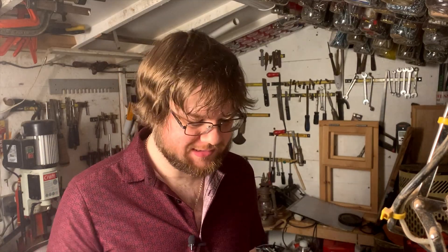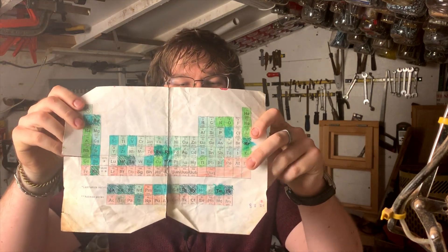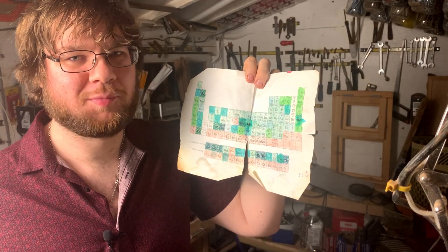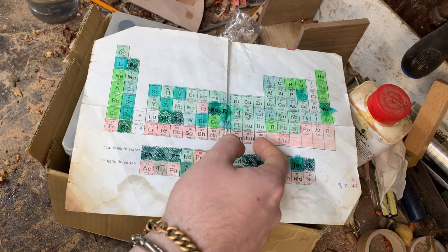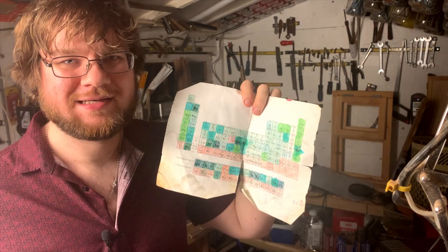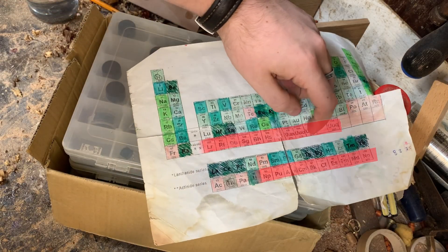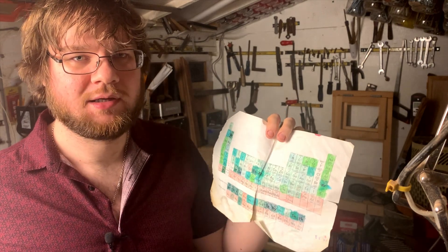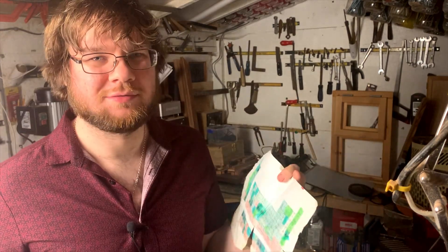You can tell how long ago I started this collection by the state of the periodic table I've been using to track my progress. Look, these elements down here weren't even discovered when I started the collection. You might be thinking: why stop at 80, why not collect all 118? Well, everything heavier than uranium isn't found in nature — they're way too unstable, so they were all discovered by bashing things together in a particle accelerator and creating just a few atoms, which isn't really something I can collect.